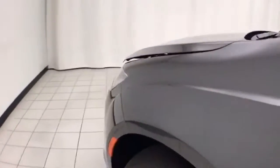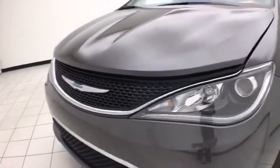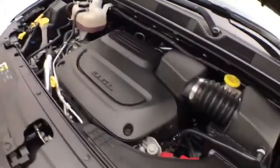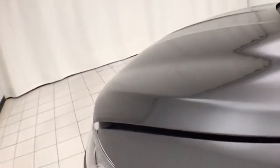Under the hood, this Pacifica has a 3.6-liter V6, 287 horsepower. Just as clean under the hood as the rest of the van. Excellent fuel economy — EPA average of 19 miles to the gallon in the city, and an average of 28 on the highway. Approximately 50% of tire tread left.